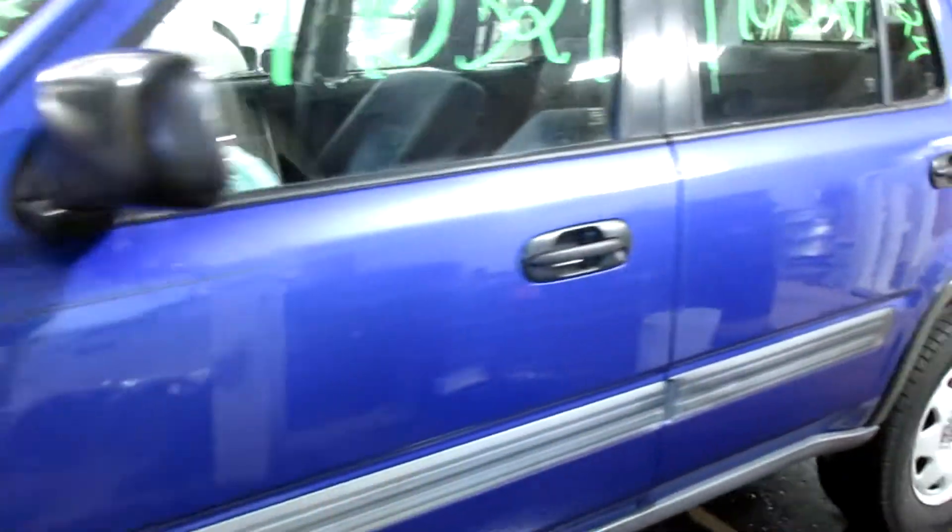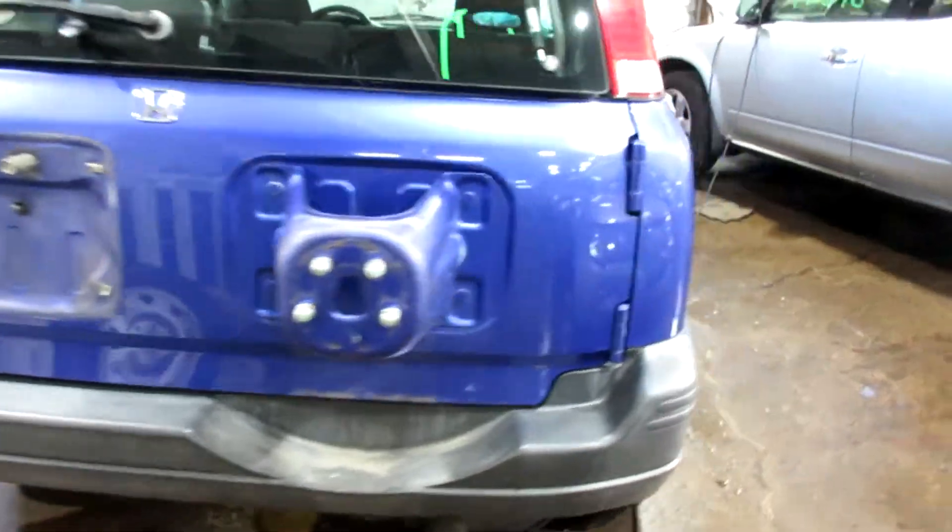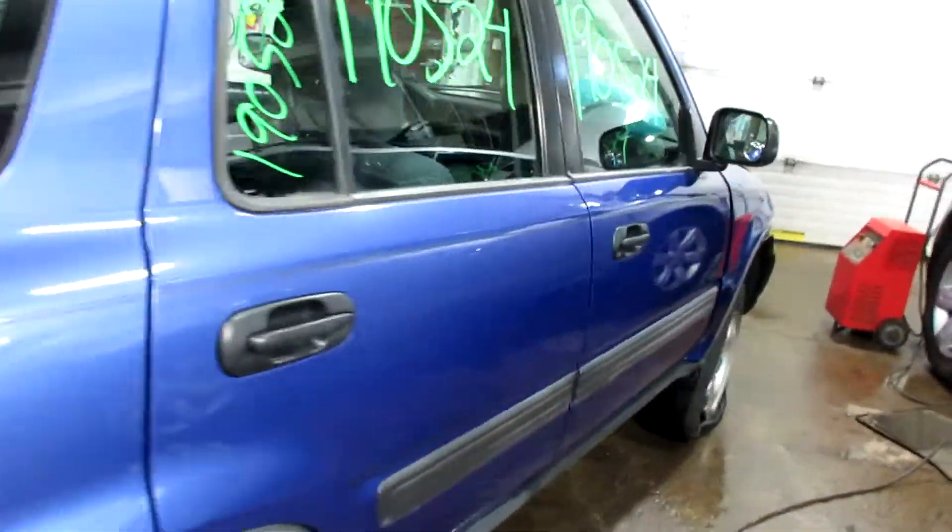We've got some pretty nice parts for this vehicle here. Nice rear bumper, rear deck lid. Some nice passenger side parts as well. And this vehicle does not have a sunroof.